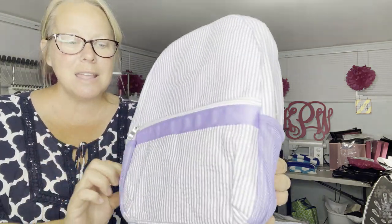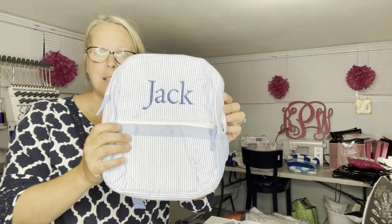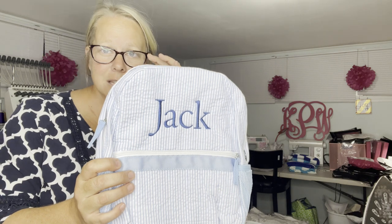You can see all the details — the buckles and the tag at the top. It opens and has a little area you can put your tablet in, a pocket in the front, and mesh pockets on the sides that are the really pretty color of the actual bag.